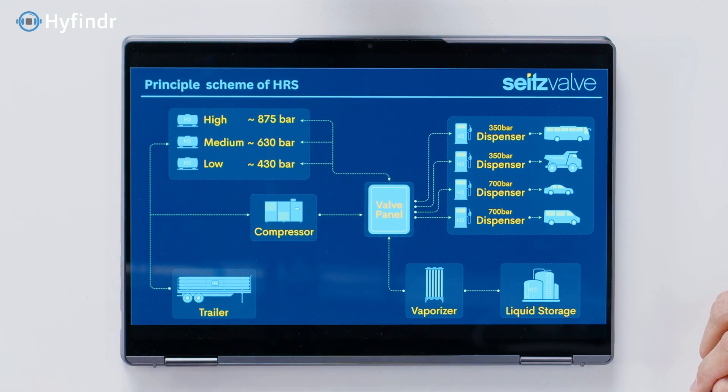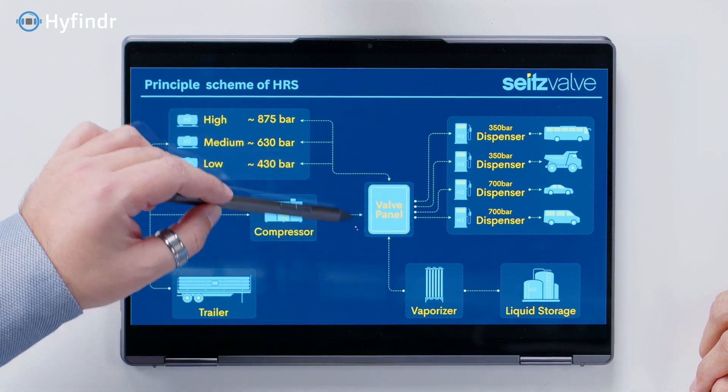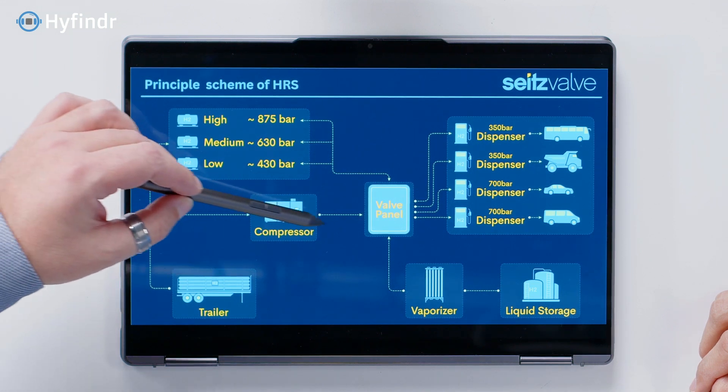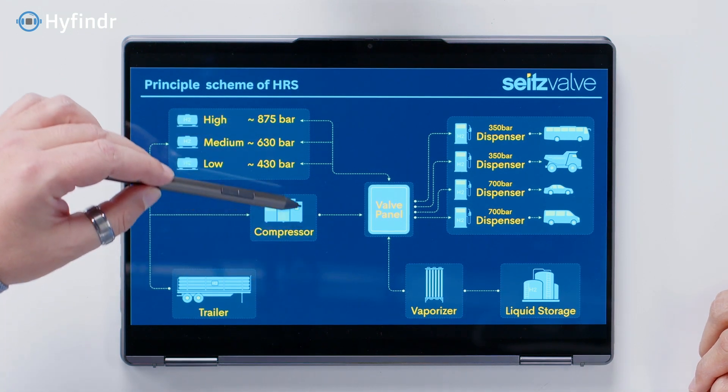Absolutely, happy to do that. So we have this diagram here. Let's start with the principal scheme of a hydrogen refueling station. You see where all the hydrogen is coming — either gaseous or liquid. You have the big portion of the compressor, which brings the hydrogen up to pressure. You have the storage banks, and this is where the heart of the product is — what we call a valve panel. It controls basically the whole hydrogen flow from the compressor to the storage banks on different pressure levels.